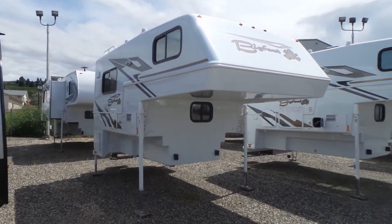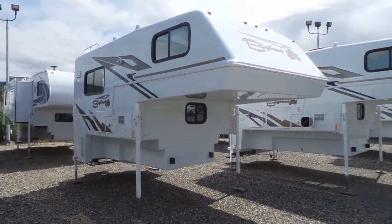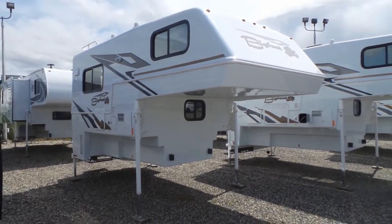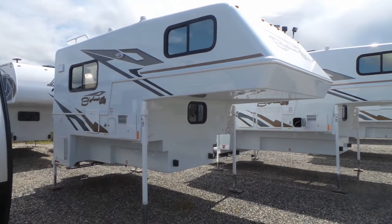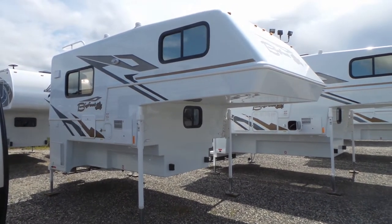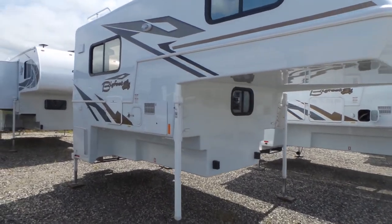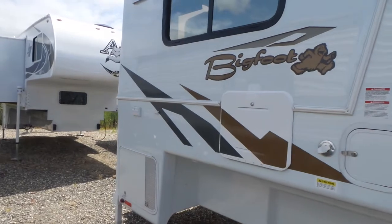Hi, this is Jeff with Mike Roseman RV in Vernon, British Columbia. I'm going to give you a quick walkthrough of this brand new 2020 Bigfoot 9-4 short box model. The 2500 Series Classic Bigfoot two-piece fiberglass clamshell construction is a four-season camper with electric remote Happy Jacks.